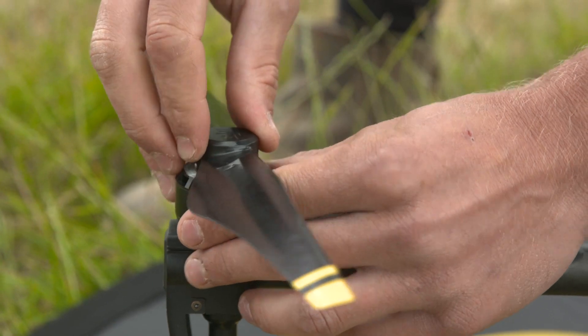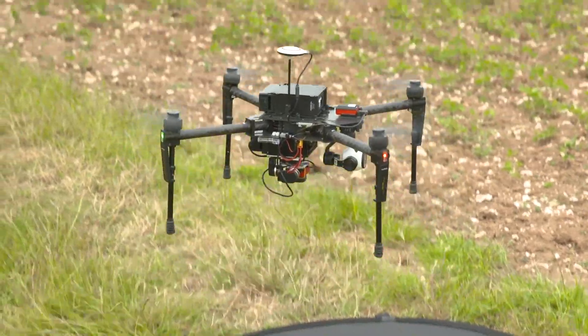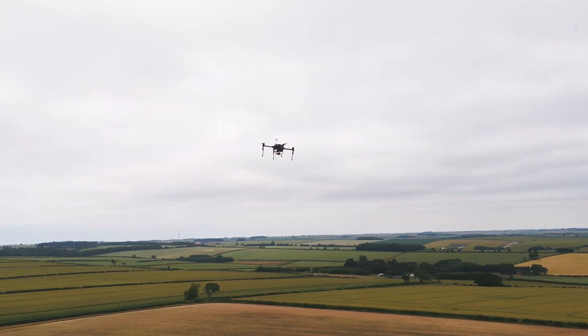Firstly, we would be provided with drone data from a third party, which we would be sent. I'd then import the data into a farm management software program, such as Gatekeeper.